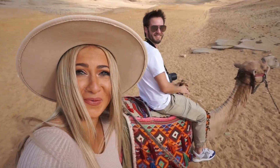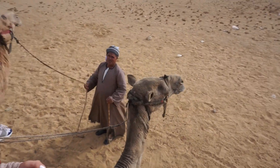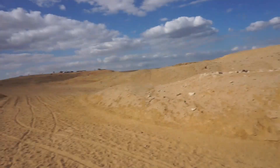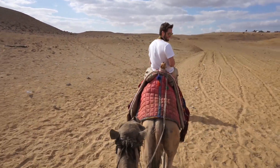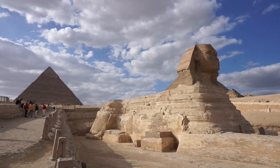We are riding on camels with the pyramids behind us. Say hello! Peace.